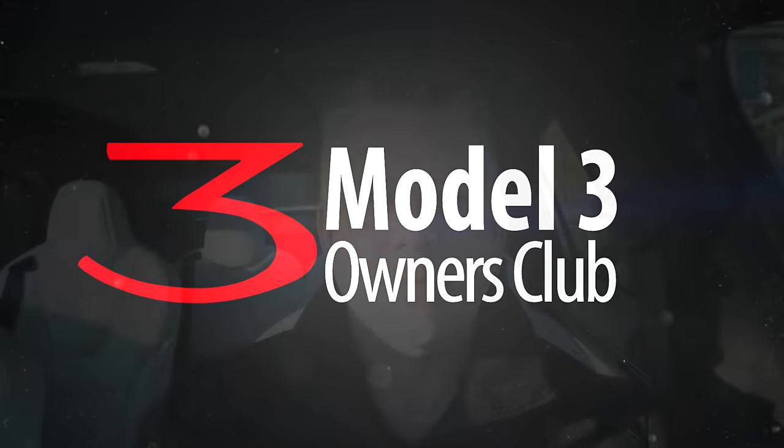If you have a problem with your windows fogging up in your Tesla, in this video I'm going to show you how to fix it. I'm going to show you some tips and tricks on how to deal with the heating, ventilation, and air conditioning system in your Tesla — specifically how to fix a problem I'm seeing quite a bit online and in social media with people reporting that their windows are fogging up.